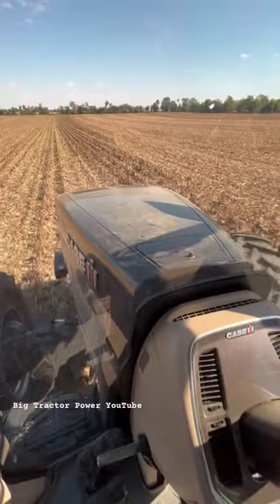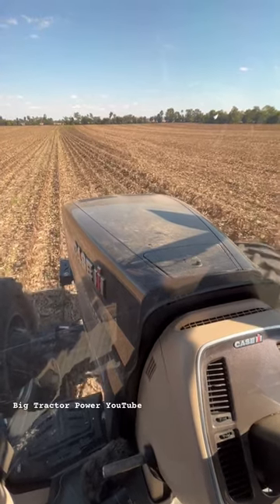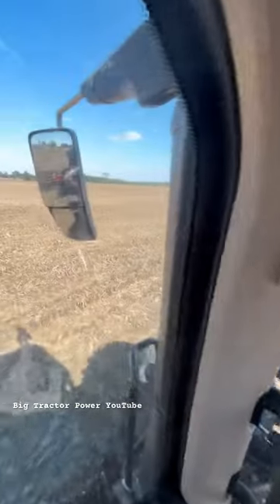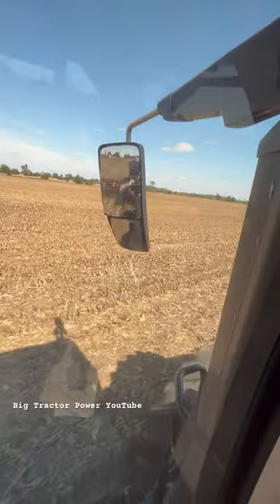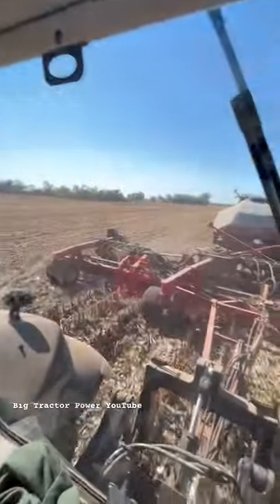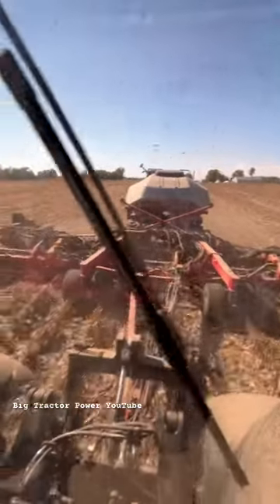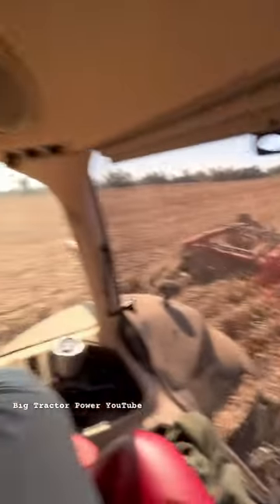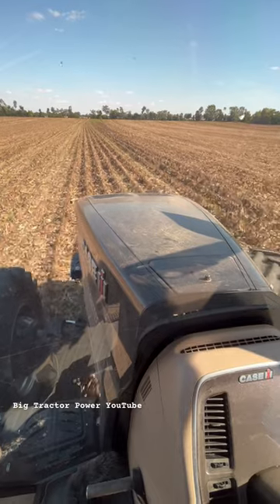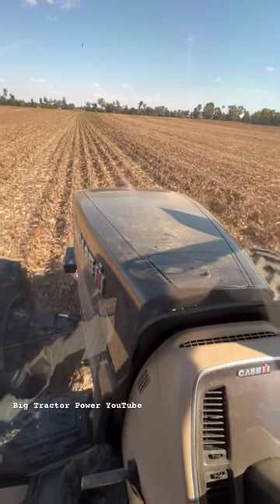Hi Big Tractor Power fans, I'm up in the cab of the Black Knight Edition Case IH AFS Connect 400 Road Track Magnum. This tractor has tracks which we can see here in the two-stage mirror and it's operating a Case IH 550T Precision Air Seeder, no-till planting winter wheat here in the corn stalks in Western Kentucky. Watch for this big tractor on Big Tractor Power YouTube — it's always exciting to see a special edition like this Case IH Black Knight.